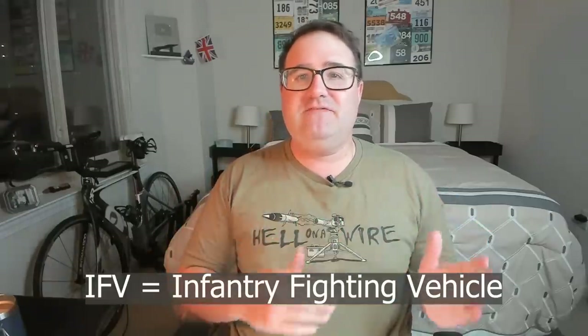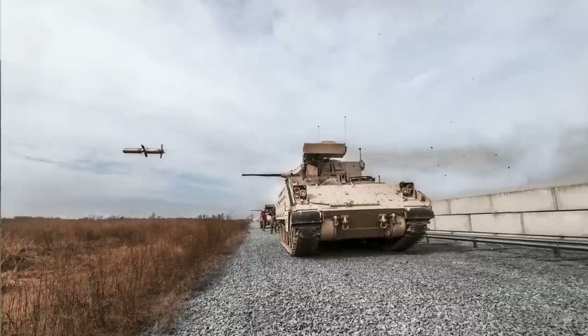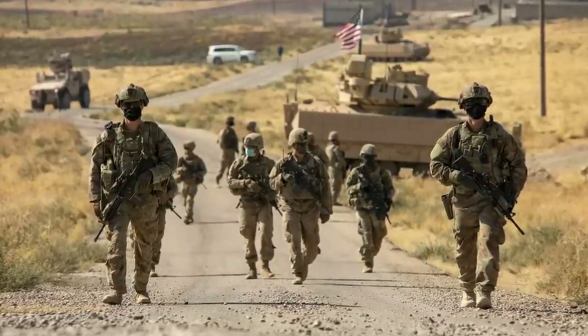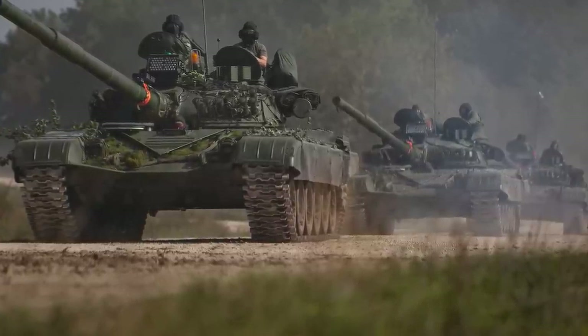An IFV is an infantry fighting vehicle. It normally has an autocannon — 25mm, 30mm — sometimes a missile launcher, and it usually has a squad of infantry in the back, about seven to eight soldiers. So the odds of me being alone is almost zero, and the odds of some enemy tank being alone is almost the same. Russian tank platoons usually operate in groups of three, so if I see a single Russian tank, I'm going to assume his friends are nearby.